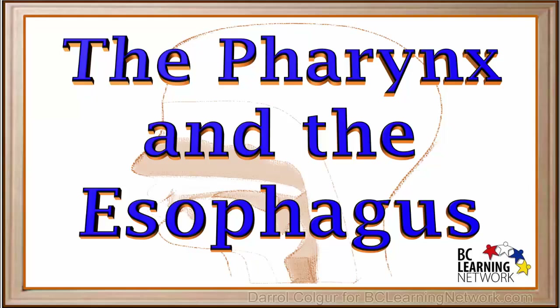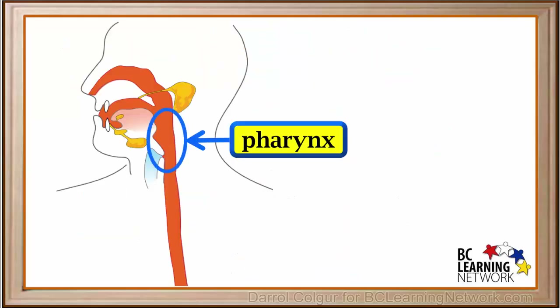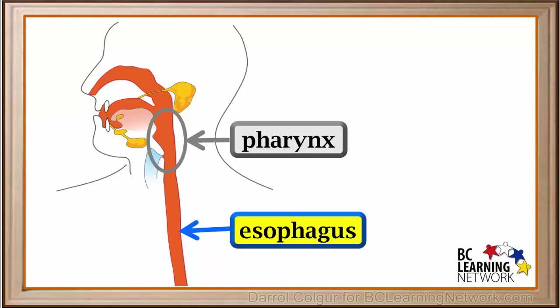After we have chewed food and salivary enzymes have partially digested it in our mouth, it must be swallowed and eventually moved to our stomach. To do this, it passes through the pharynx and the esophagus. The pharynx, often referred to as the throat, is the muscular tube behind the tongue, between the nasal cavity and the esophagus. It is part of the digestive system as well as the respiratory system. The esophagus is the long muscular tube that carries partially digested food from the mouth to the stomach.